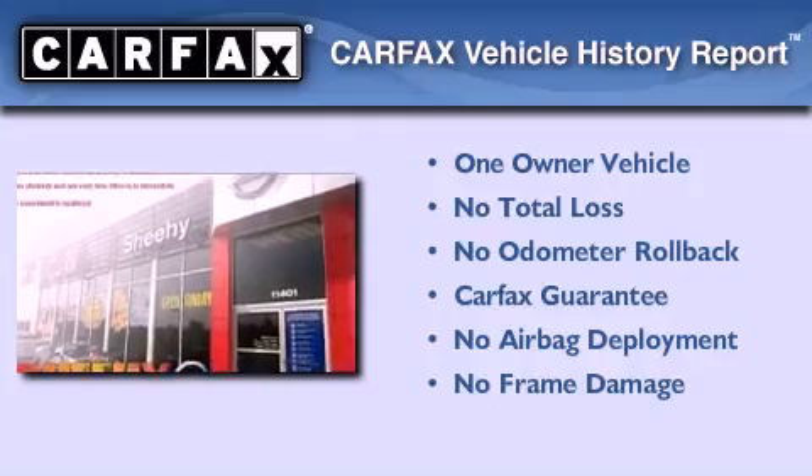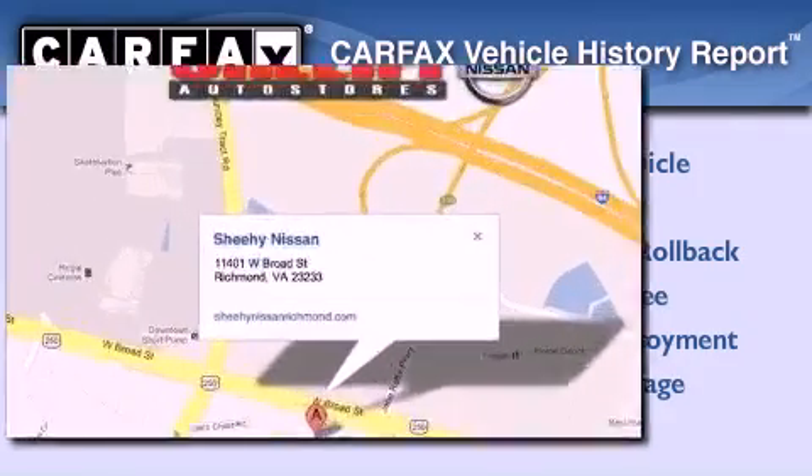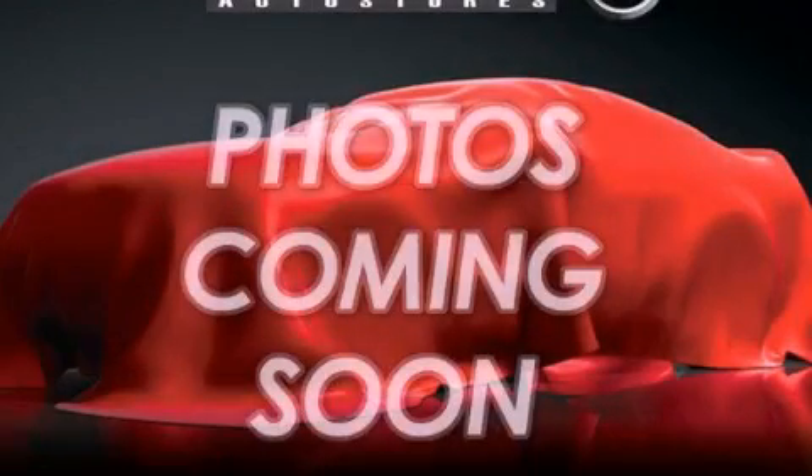This Ford has had only one owner and it qualifies for the Carfax Buyback Guarantee. Contact us today to arrange your test drive.